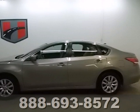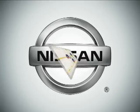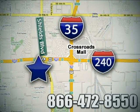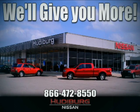Don't waste any more time. This stylish Altima could be in your driveway today. Call or stop in today. We are conveniently located one block west of I-35 on I-240 in Shields in Oklahoma City. Remember, you can count on Hudeburg. We'll give you more.